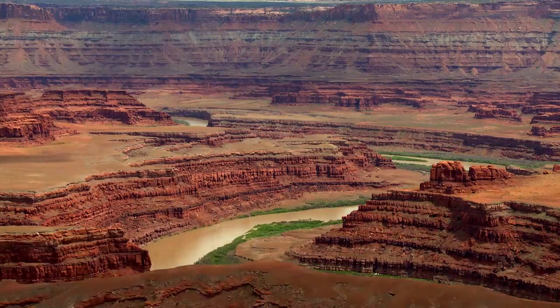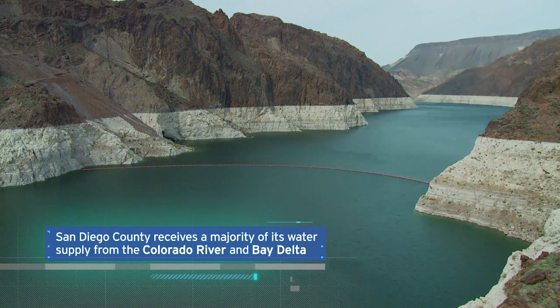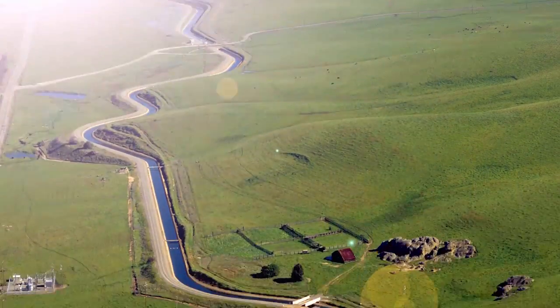We live in a desert, and the water we rely on to drink, support our economy, and maintain our lifestyle is imported from hundreds of miles away, from the Colorado River and from the Bay Delta in Northern California.